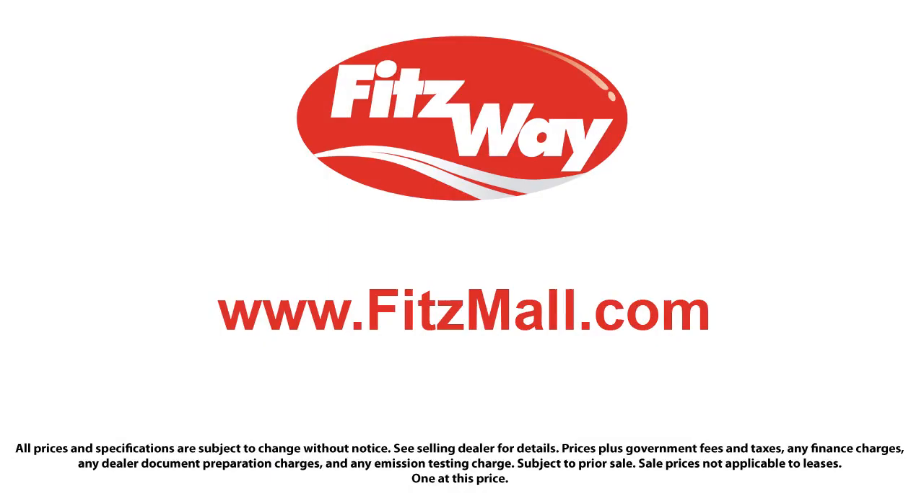The Fitzway puts the customer first with honesty, respect, and a total commitment to customer satisfaction. That's the Fitzway. We'll be right back.